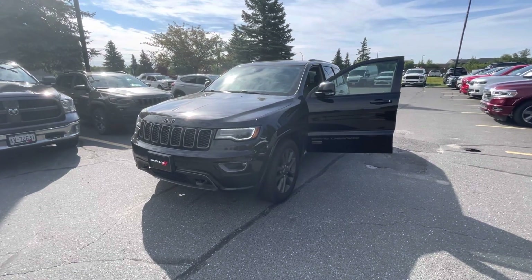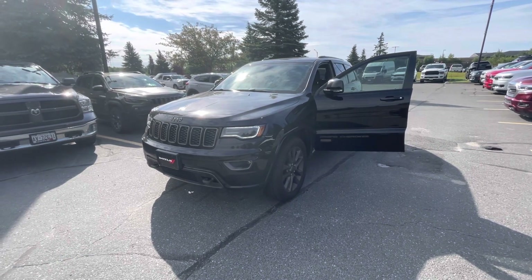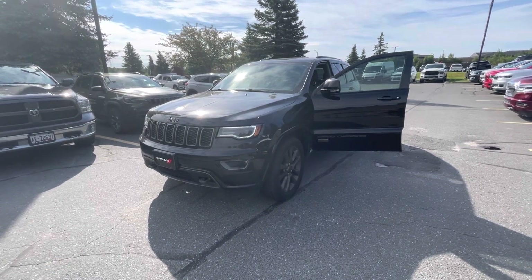Hi, Neil O'Hara here from Doyle Dodge Chrysler Jeep. Thank you very much for your interest in the 2017 Jeep Grand Cherokee Limited.